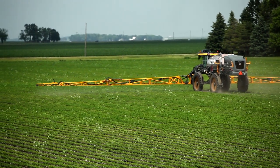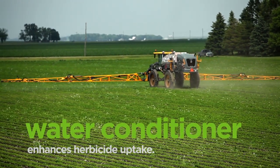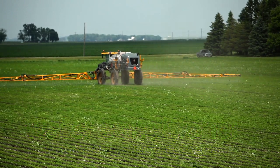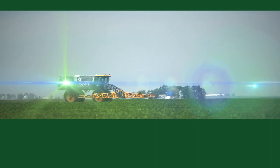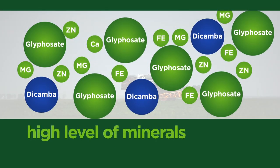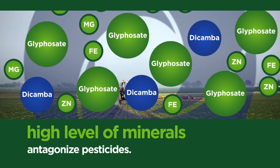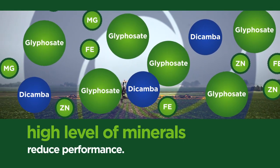Iconic contains a water conditioner that enhances herbicide uptake and sequesters hard-water ions in the spray tank. Water conditioners are needed because of the high level of minerals found in hard-water sources. These minerals antagonize pesticides and reduce their performance.